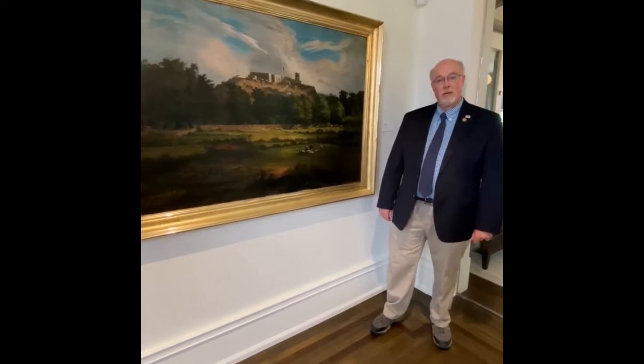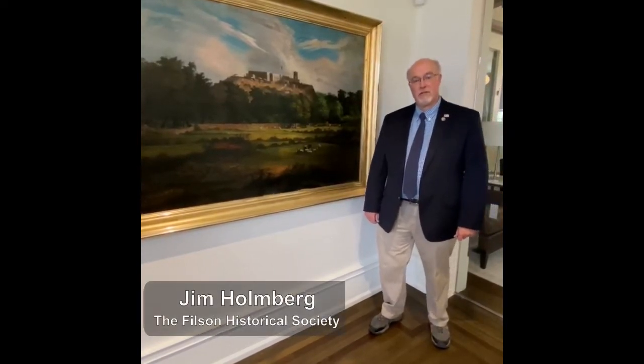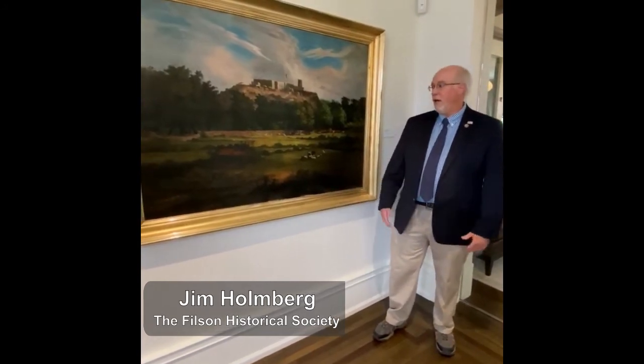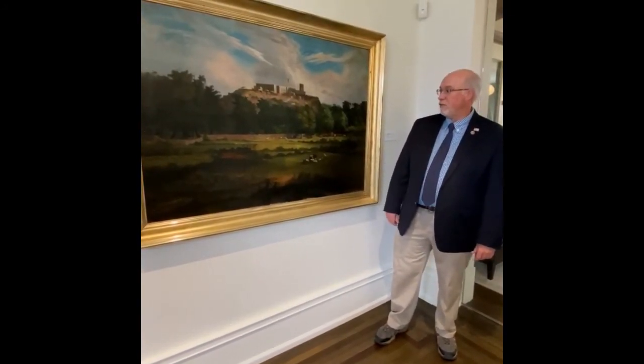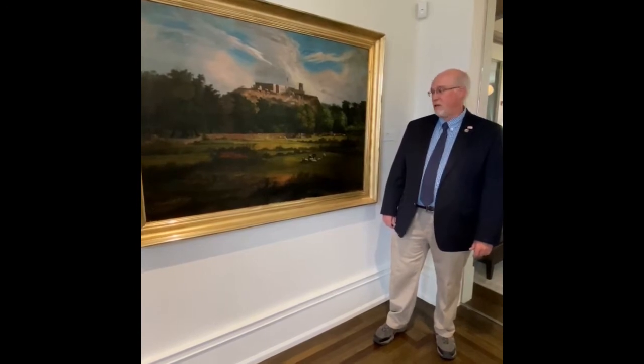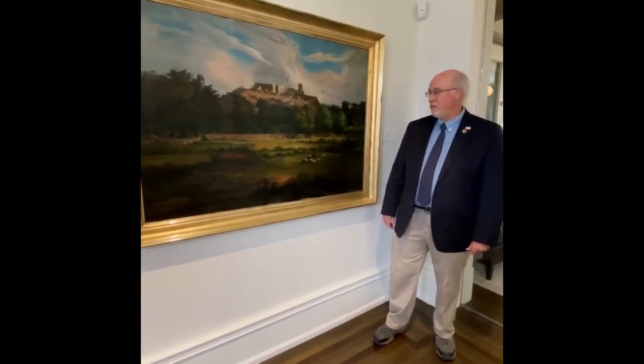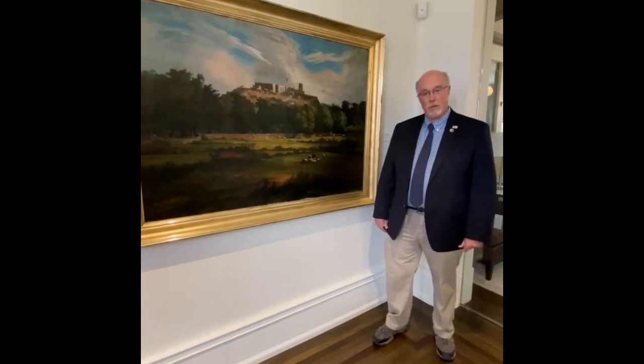Hi, I'm Jim Holmberg, Curator of Collections here at the Filson, and welcome to another edition of Collection Reflection. I'm standing here by one of our largest landscapes and one of my favorites: Chapultepec, painted by Clement Reeves Edwards.